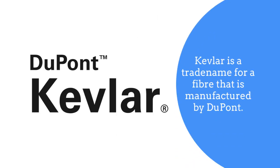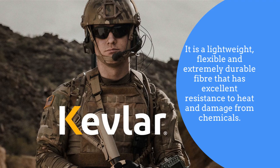Kevlar is the trade name for a fiber that is manufactured by Dupont. It is a lightweight, flexible, extremely durable fiber that has excellent resistance to heat and damage from chemicals.